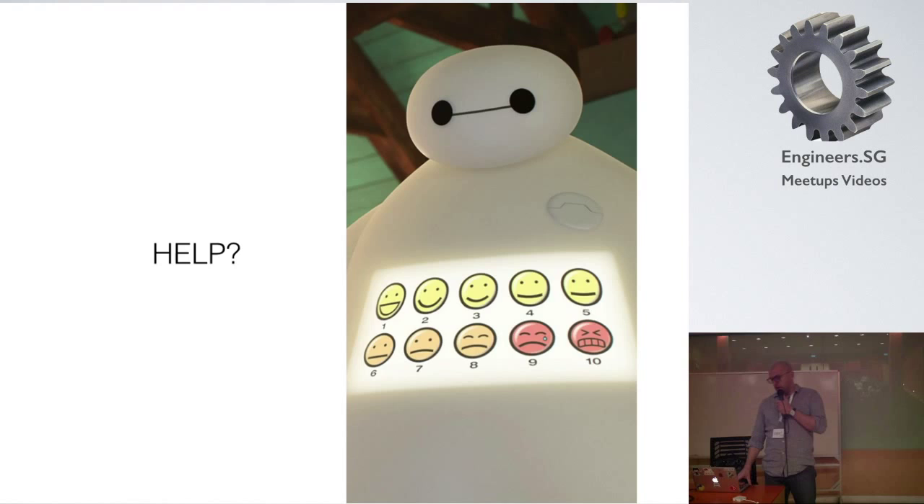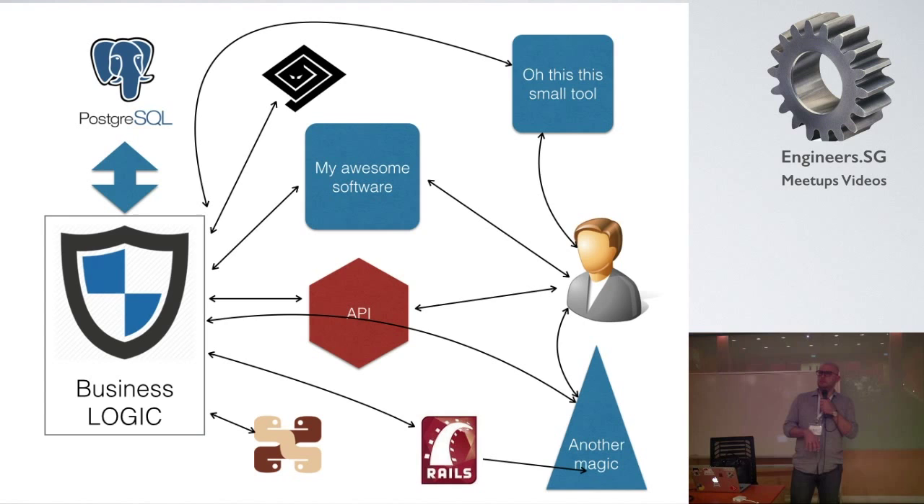My proposal is very simple: push all of the ORM logic into the database. Every single application — every single client — will be talking to, reading, and modifying the data in the exact same way. I know it sounds nice, but how do you actually do it?